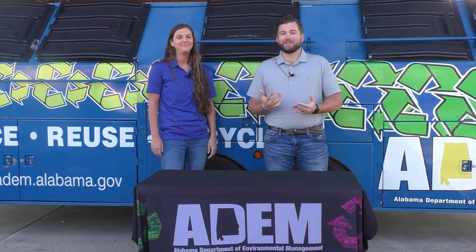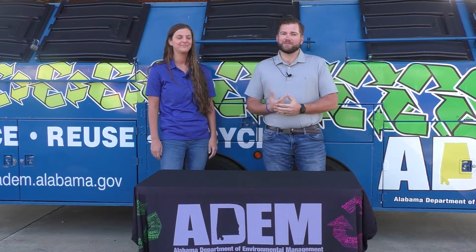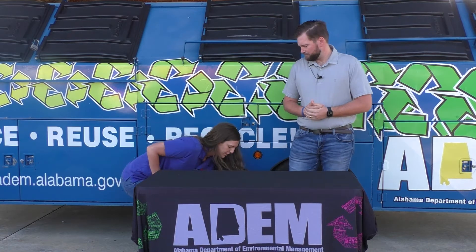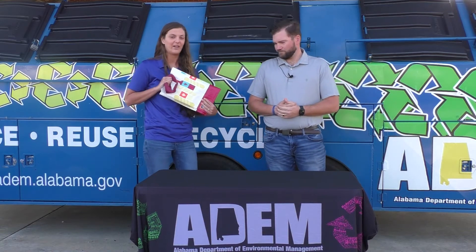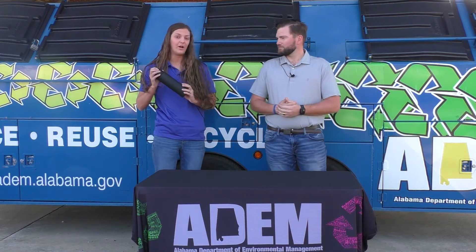Our second R is reuse, and simply put, all you have to do is use something more than once. Abby's going to give you some ideas on how you can reuse. There are several ways that you can reuse household items, or you can get items like a reusable grocery bag for whenever you go to Walmart or the grocery store instead of using plastic film bags.